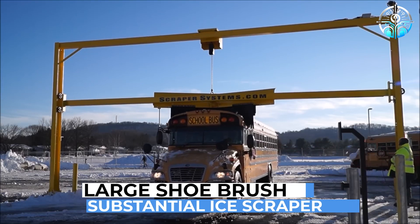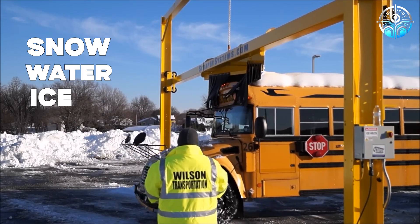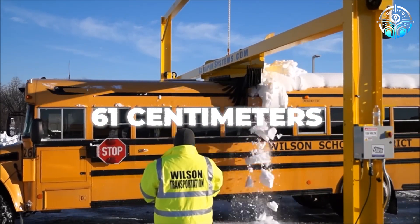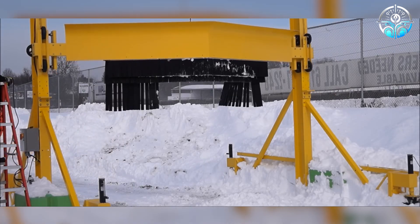Resembling a large shoe brush or a substantial ice scraper, its versions cater to various needs. The medium-duty option handles snow, water, and ice up to 30 centimeters thick, while the heavy-duty tackles up to 61 centimeters of snowfall. Regardless of version, the brush and scraper ensure comprehensive cleaning without leaving any spots.